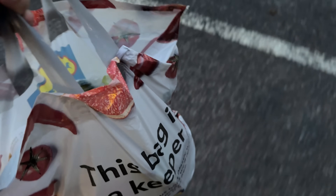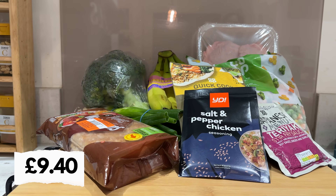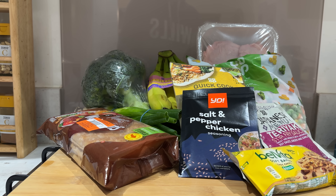Not bad at all. For a £10 budget, that ain't bad.